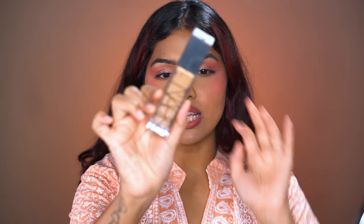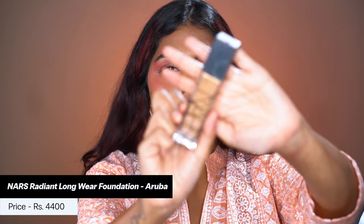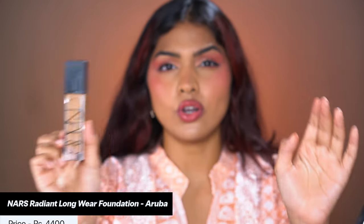Most of the products in this video are on the luxury side because lately I've been trying a lot of luxury foundations. First up we have the OG — the NARS Radiant Longwear Foundation. This is not a new launch; I got my hands on it about a year ago. I don't really have to say much about it — there is a reason everybody raves about it. The finish is just so, so beautiful. It melts into your skin.